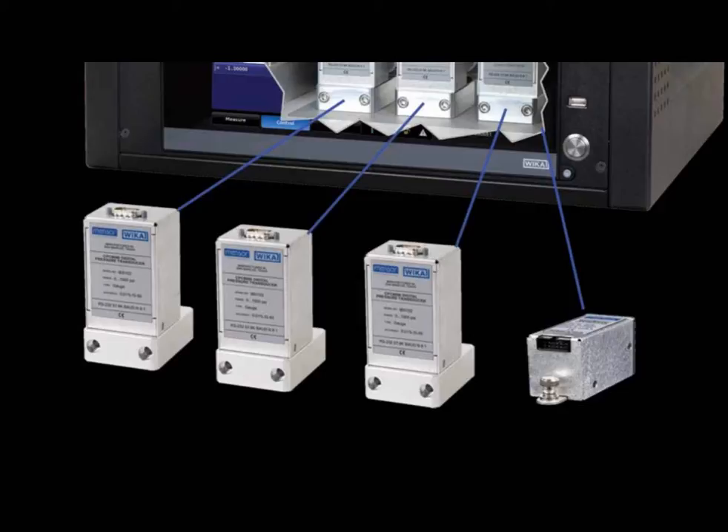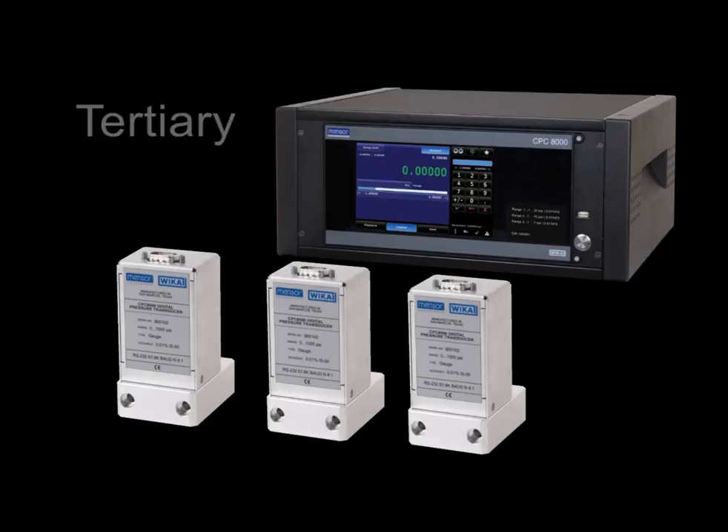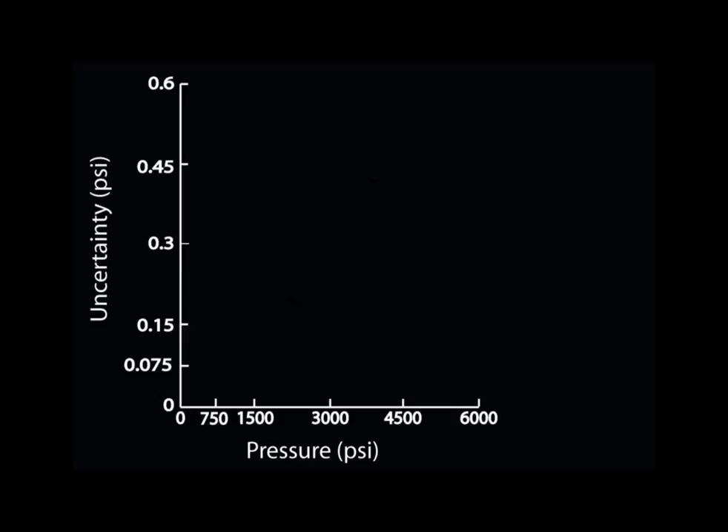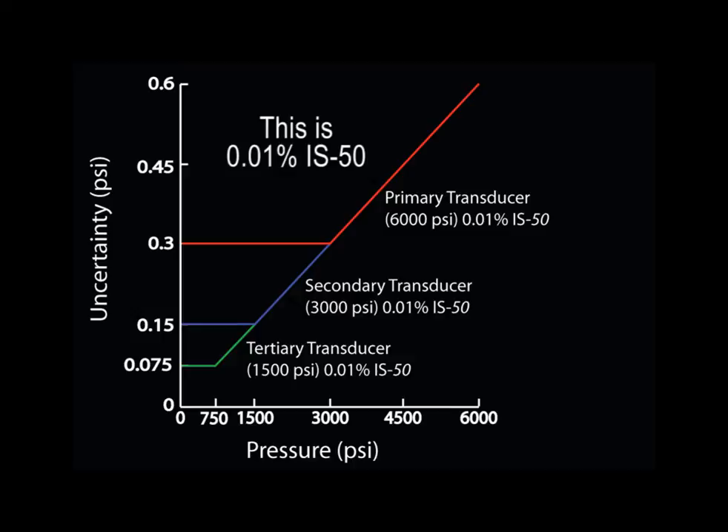Number two: each customer-specified transducer range is calibrated with a percent-of-reading Telescale uncertainty, which provides percent-of-reading accuracy across a wide range. For example, with a 6,000 PSI primary sensor, a 3,000 PSI secondary sensor, and a 1,500 PSI tertiary sensor, percent-of-reading accuracy is achieved down to 750 PSI.